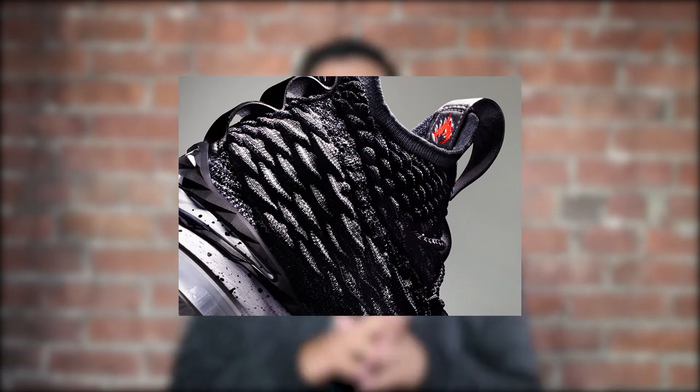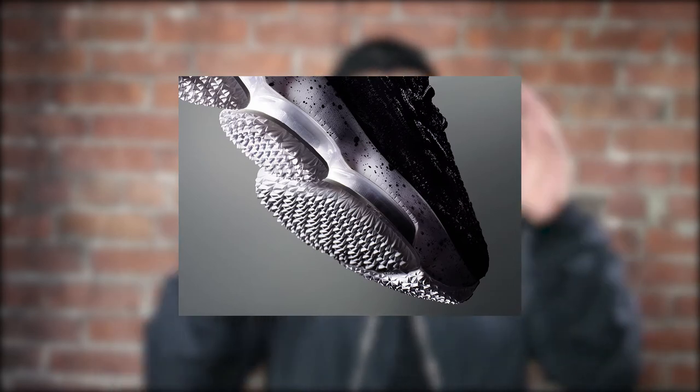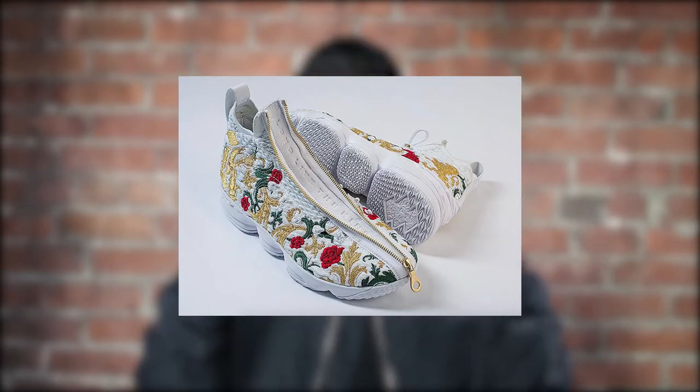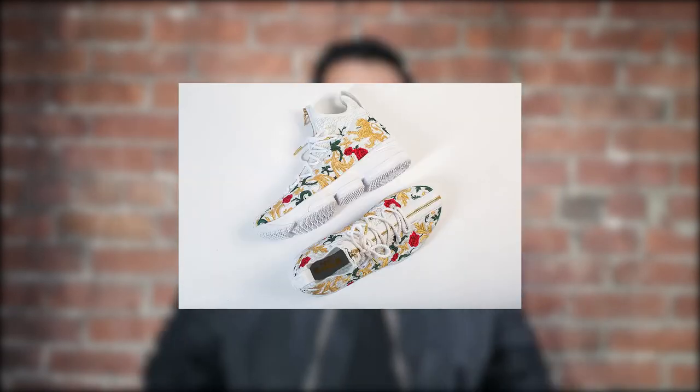Kith and Nike had a runway show — all the celebrities were there. LeBron was actually walking in the runway wearing them. That's a really dope way to reveal his new sneaker. These are the ones he wore on the runway.